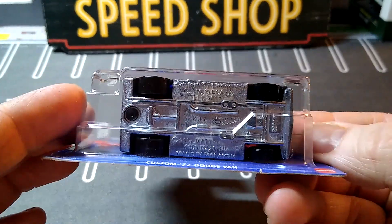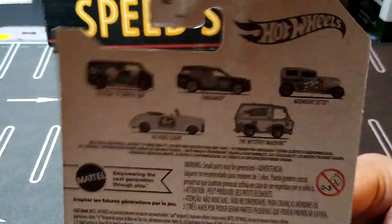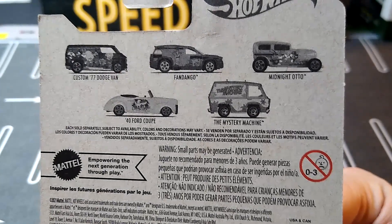Warner Brothers. Definitely not worth $3 though. It looks like it's a metal base, plastic top — I'm not positive yet, so I'll take it out. The other cars in the set — I just want that Mystery Machine. They had all the other ones, but I don't want any of those.